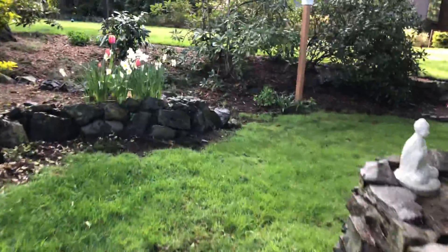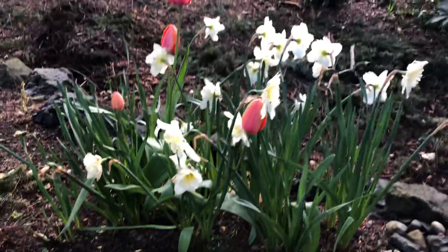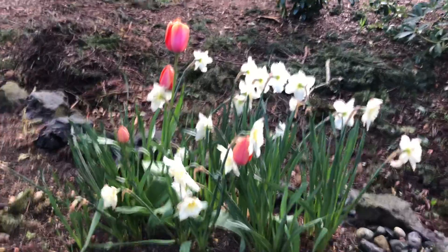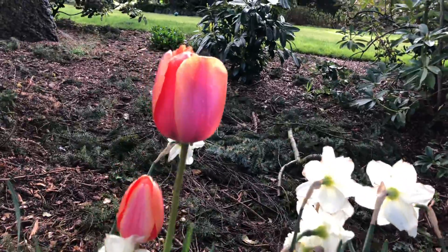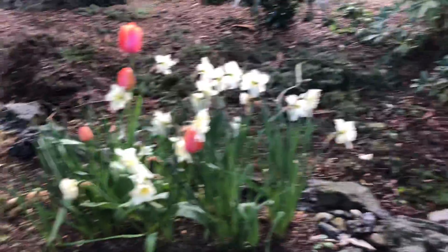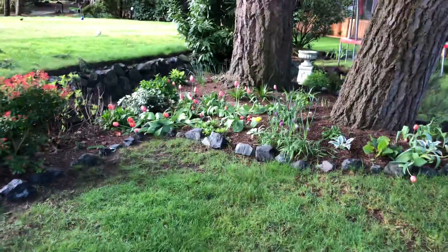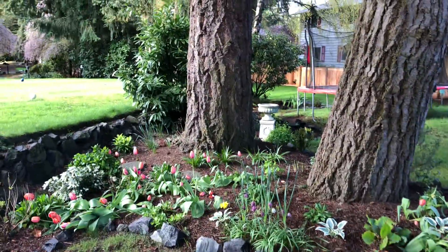There's a pond. I have some daffodils — these are ice follies — and tulips mixed in together. So cute. And I've even planted tulips under these two big trees.